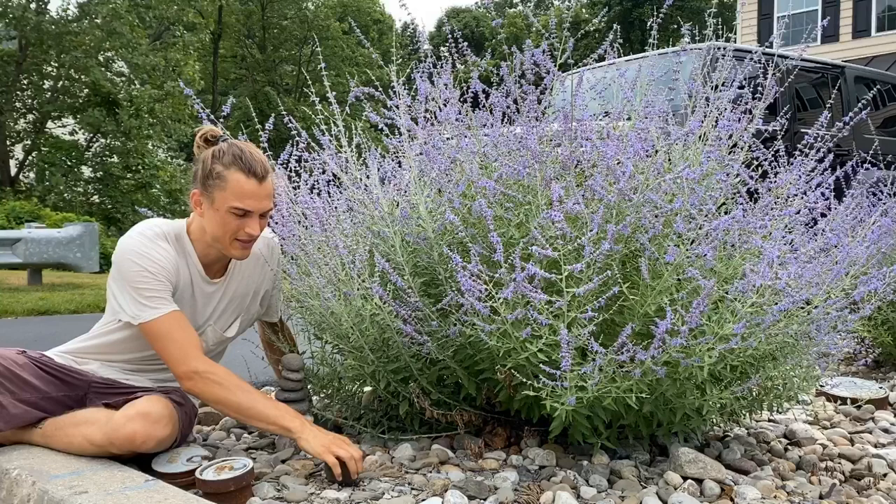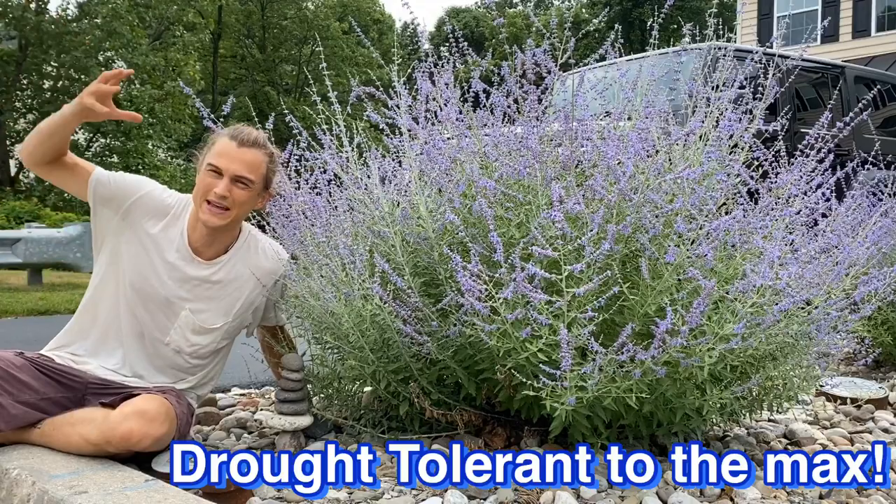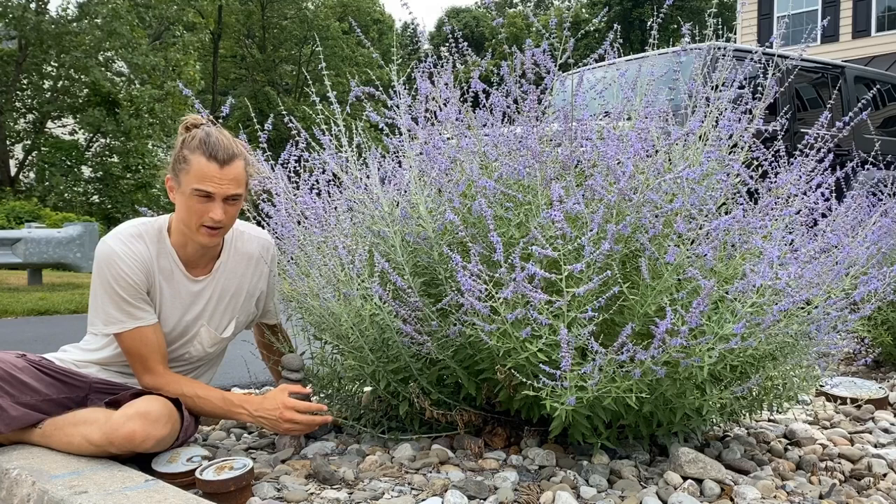First of all, it's growing in these rocks. The soil is terrible — it's an exceptionally high-draining area. What that means is that this is one of the best drought-tolerant plants that you can grow. It will take this blazing hot heat and sun day in and day out, as well as the freezing cold winters that we get here in eastern Pennsylvania.